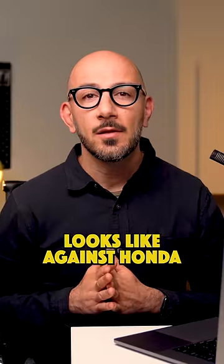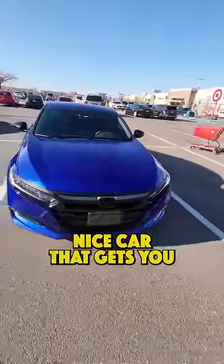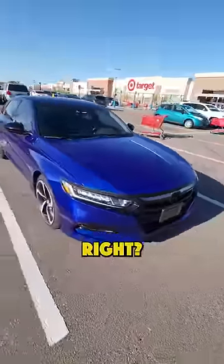Here is what an actual lemon law settlement looks like against Honda. Our client had a 2021 Honda Accord — a nice car that gets you from point A to point B safely, right?